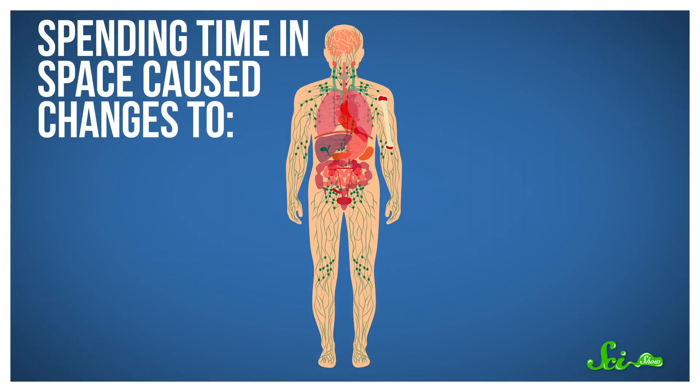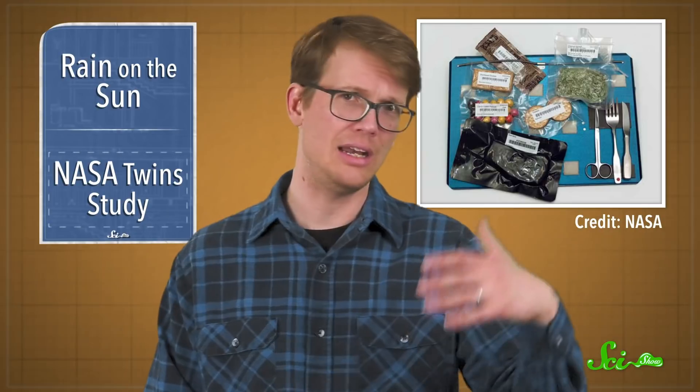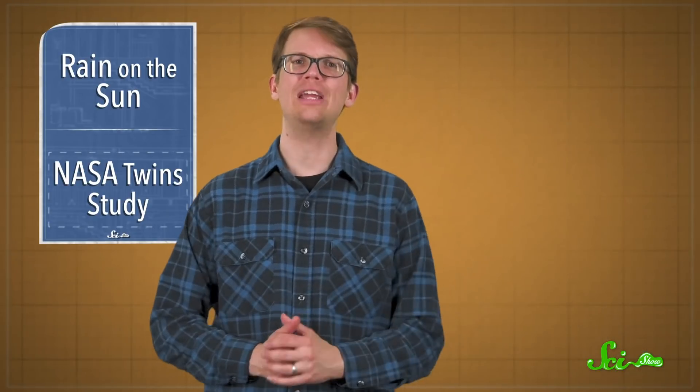For example, they found that spending time in space caused changes to gut bacteria, alterations to cognitive functioning, and an increase in immune system activity. The exact causes for each change are probably very complicated and will take some research to sort out. Changes to gut bacteria might just have as much to do with the food they serve on the space station as the low gravity and increased radiation. But none of these changes seemed to cause any major problems for the astronaut, and they went back to normal after the flight.